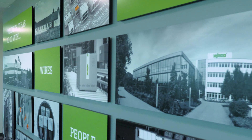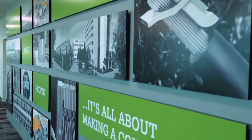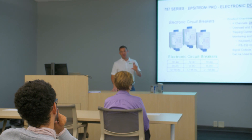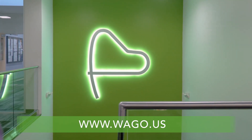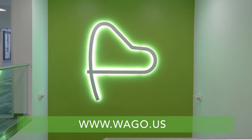As our founder Wolfgang Hohorst famously said, 'Whether it's wires, people, or thinking, it's all about making a connection.' Today at WAGO, we live by those words. We welcome you to explore further how you too can become connected with our WAGO family as a customer, partner, or valued employee. We are confident that you will see that WAGO truly is the backbone of a smart connected world.